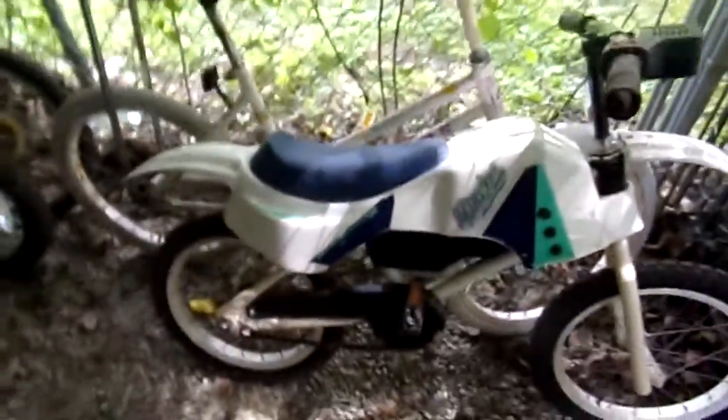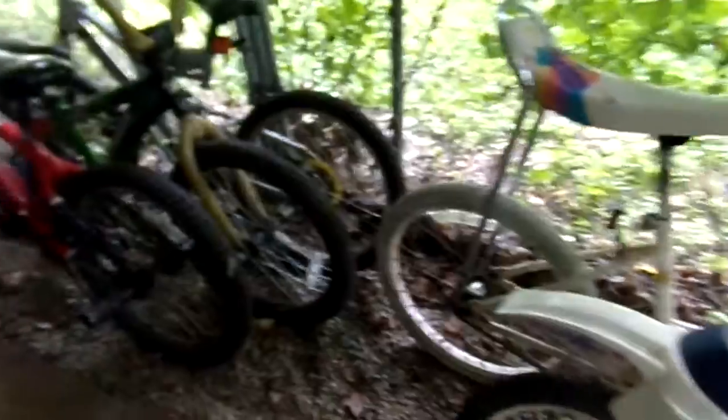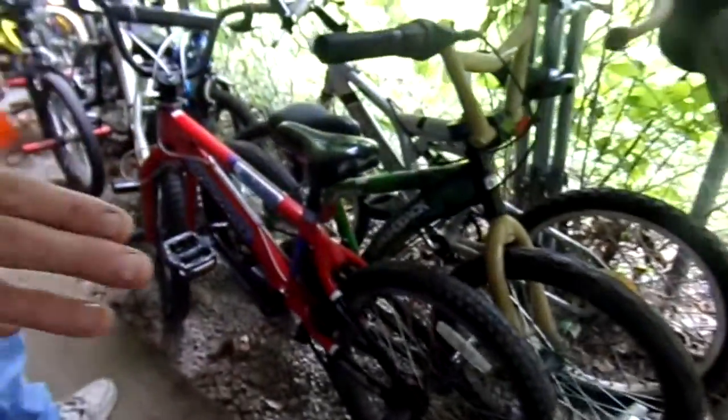We also have a lot of kids' bikes in here that are for sale. We have old school 20 inch, five speeds, old school bikes that look like little motorcycles, 16 inch — we do a lot of repairs in here as well.